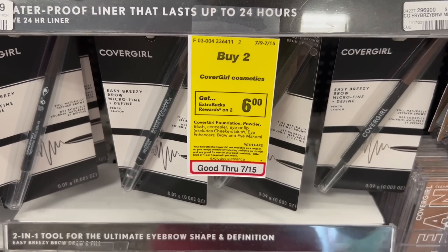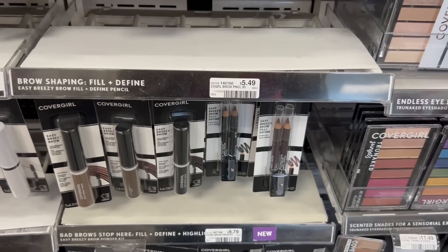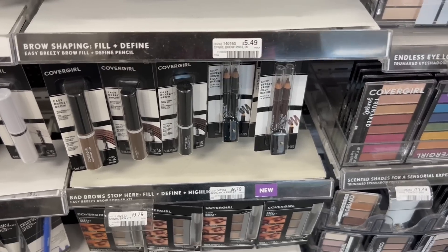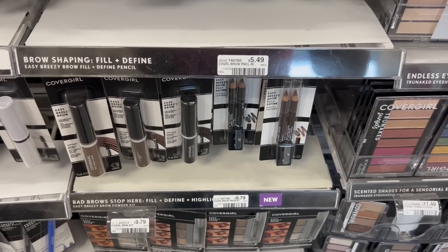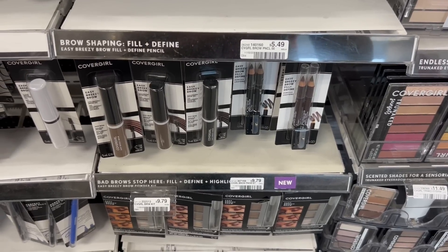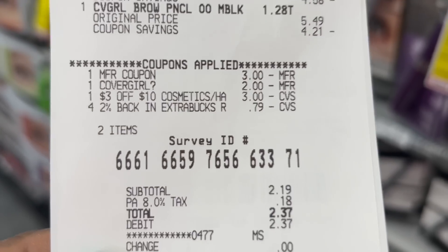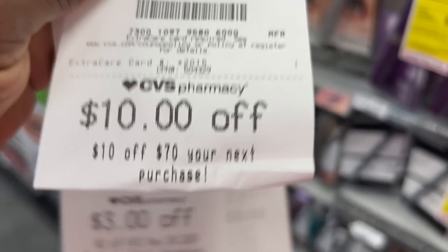My first transaction: when you buy two CoverGirl cosmetics, earn back a $6 ExtraBuck. I'm going to pick up two of the CoverGirl brow pencils priced at $5.49, totaling $10.98. I have a $3 off $10 cosmetics CRT and I'm going to use a $3 off one CoverGirl manufactured coupon from the 7/9 Save, plus a $2 off one CoverGirl eye product digital. I'm back with the receipt — after coupons, the total came down to $2.37 and I got back that $6 ExtraBuck.